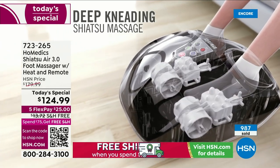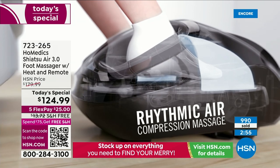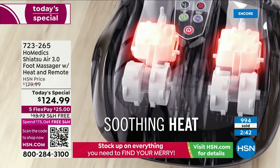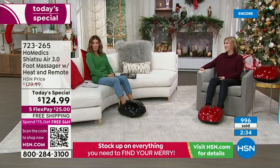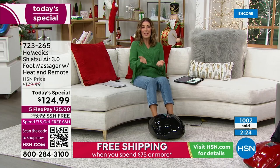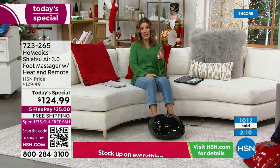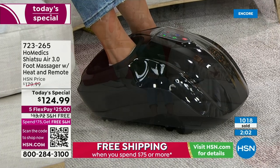Every moment you sit with your feet in this massager is like a sigh of relief. If you wear heels or are on your feet all day — as a teacher, hospital worker, retail associate, or someone doing physical labor — your feet are precious. We only have two of them and they support our entire body weight. Give the gift of a foot massage any time of day — even in the middle of the night if you can't sleep, a few minutes of foot massage and you'd go right back to sleep.